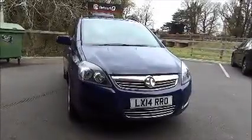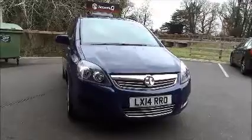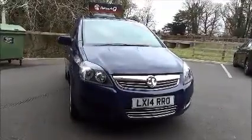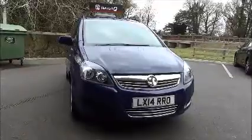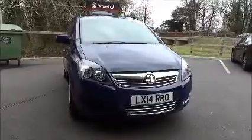Welcome to Now Vauxhall. Here today we have a Vauxhall Zafira, which is actually the Special Edition Capital. It's a 1.8 petrol, 5-speed manual transmission, finished in Royal Blue. This car was first registered in March 2014 and as you can see is on a 14 plate.